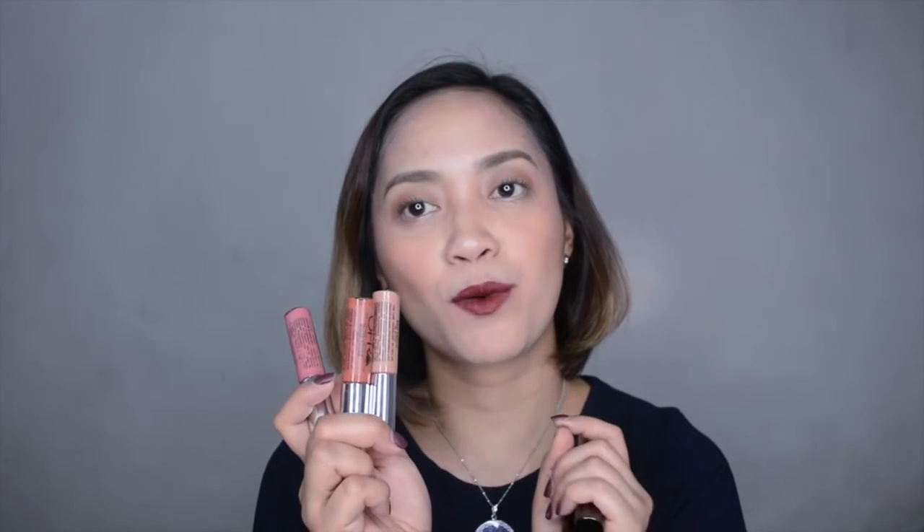Packaging-wise, like any other liquid lipstick, it's very handy. I like liquid lipsticks because they're easy to bring around and the caps don't fall off like bullet types. For pigmentation, it's very pigmented for the darker shades. For the lighter shades, you may need about two applications to get the full color payoff.